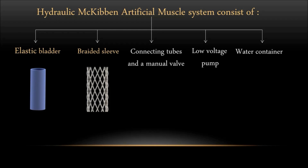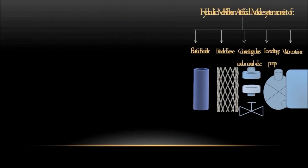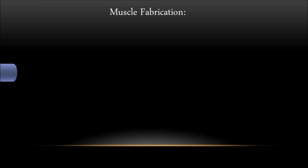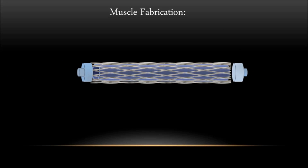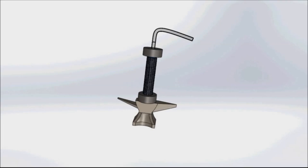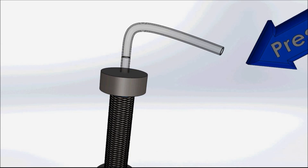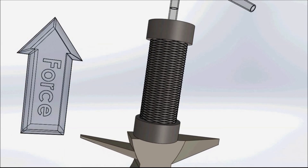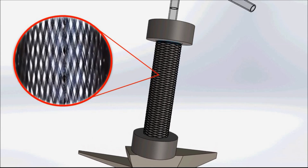Despite their immense potential, challenges remain in perfecting artificial muscles. Achieving the delicate balance between strength, durability and responsiveness poses ongoing engineering hurdles. Issues such as power consumption, scalability and biocompatibility in medical applications require further research and development. The field continues to evolve with researchers exploring new materials and mechanisms to enhance performance.